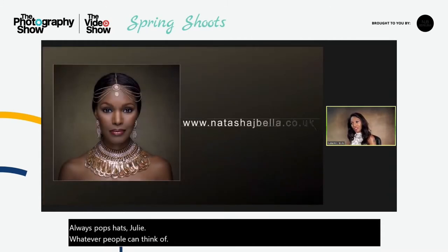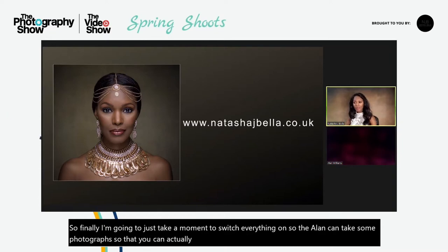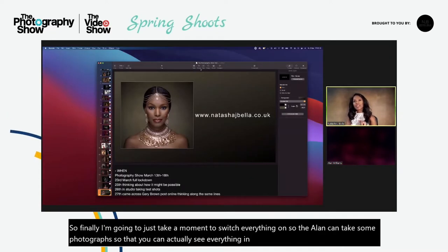I'm going to take a moment to switch everything on so that Alan can take some photographs, so that you can actually see everything in action.